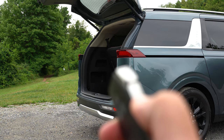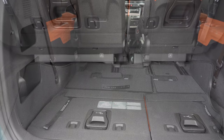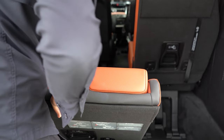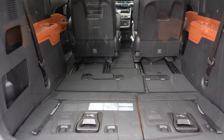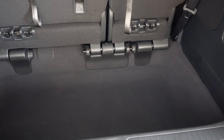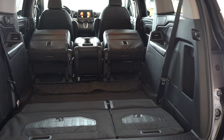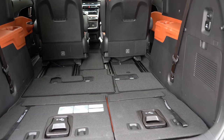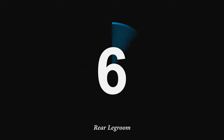Number 7 is cargo space. The Kia Carnival offers 40.2 cubic feet behind the third row and 145.1 cubic feet total — compared to most SUVs like the Kia Telluride or Honda Pilot which come in at mid-to-upper 80s. The Honda Odyssey has 32.8 cubic feet behind the third row and 144.9 cubic feet total. Carnival barely edges it out for total cargo space, winning again — score now three to one.